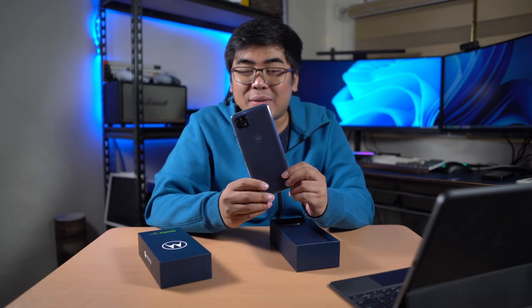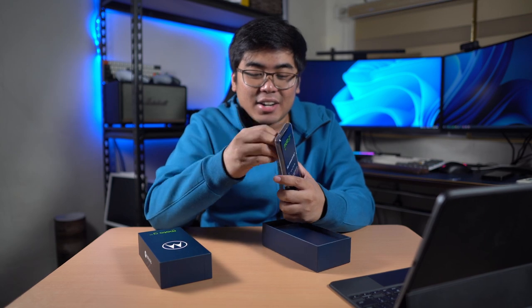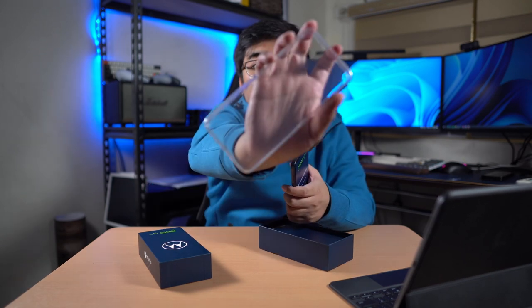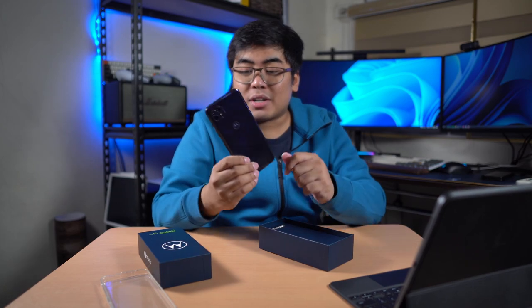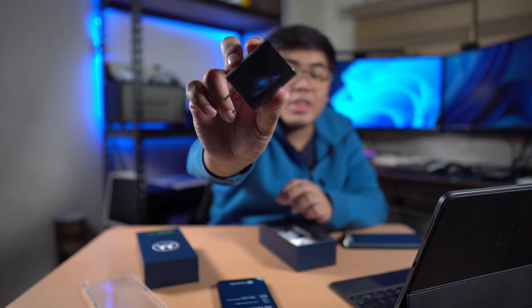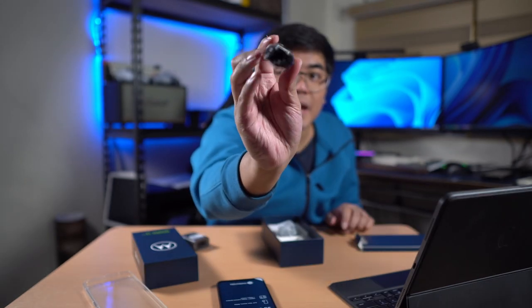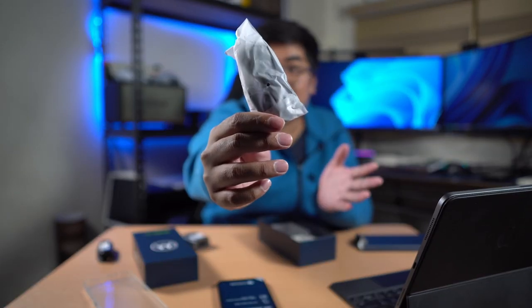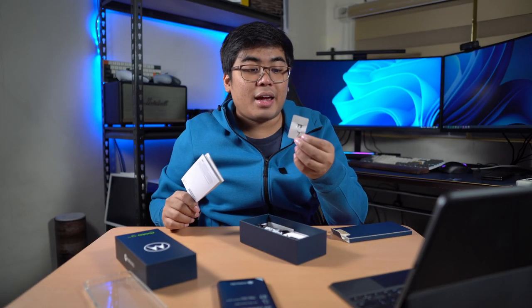The smartphone already comes with a case out of the box — we got here the jelly case on the smartphone. The smartphone does come with a really thick build. We also got here a 20-watt charger, a USB-C to USB-A cable, and we still got earphones on this one. Of course, we got here the manual and the SIM pin for the card tray.